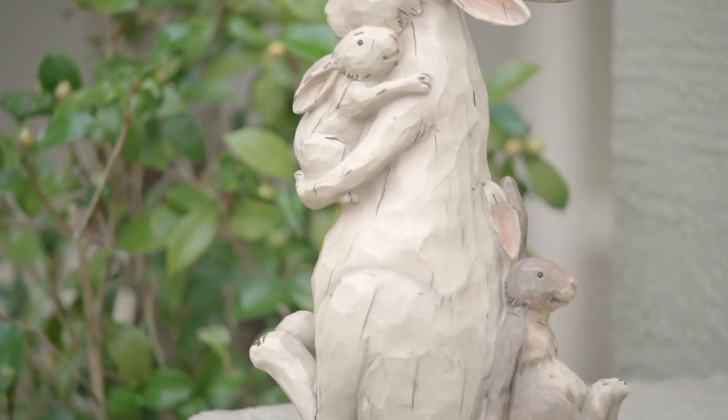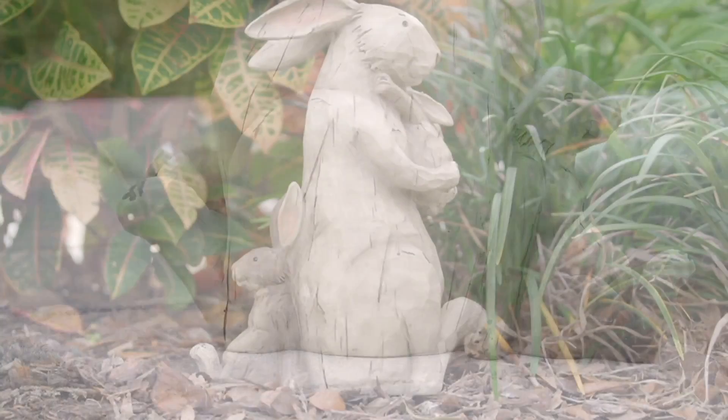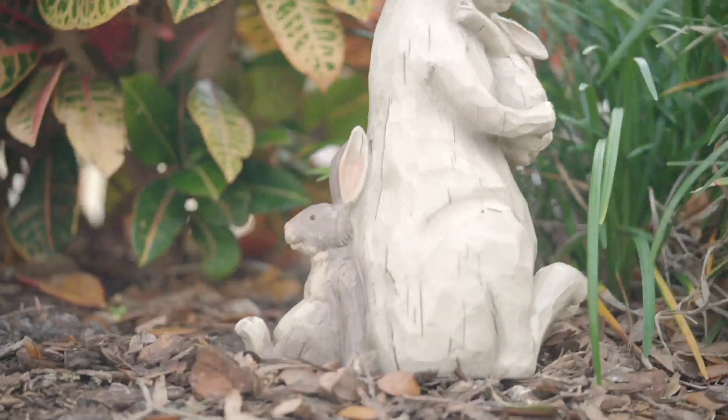Holding the baby bunny — somebody looks like he wants a little bit of attention too, right on the back of mom. This is M55703. We introduced this about two weeks ago and it's already been popular this season because we've got about a little more than a month left to go until Easter — it's on April 1st this year — $29.97 and just adorable.